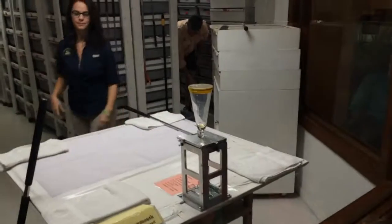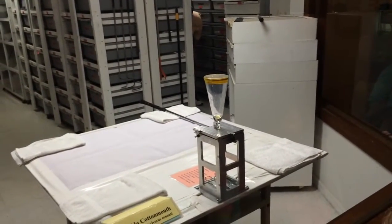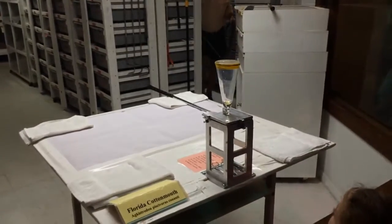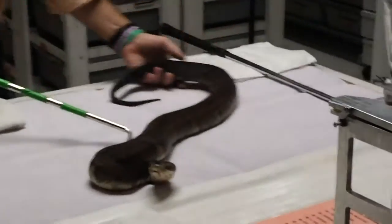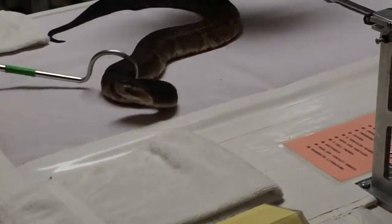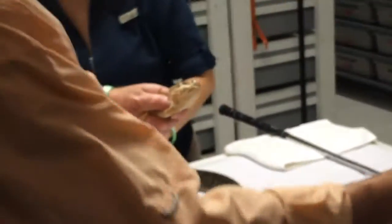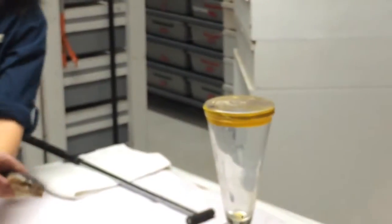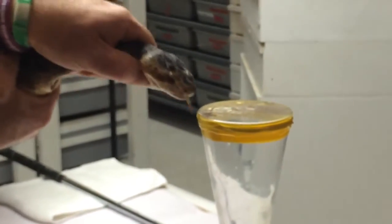Cottonmouths can grow up to six feet in length, although three and a half feet is about average for an adult. They make excellent captives, and many of the hundred or so housed at Midtoxin were bred, born, and raised here at the lab. They often live over 20 years in captivity, and they are excellent venom producers.